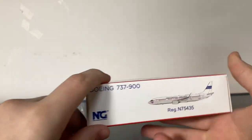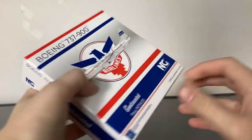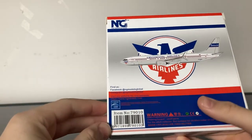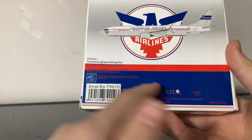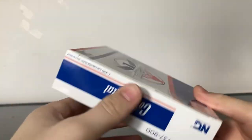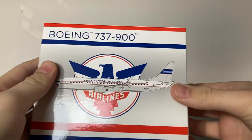On the other side of the box, we have the Continental logo and information. On the back, it's essentially the same design as the front, except with a slightly different stripe scheme. Interestingly, NG Models normally puts their text in white, but they put it in red on the back of the box. I do like their red, white, and blue color scheme.